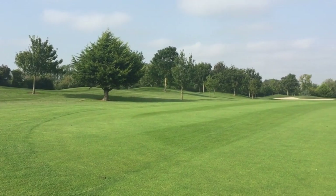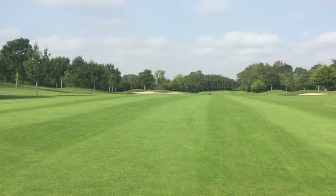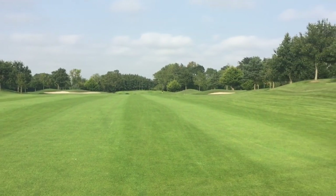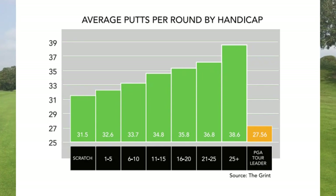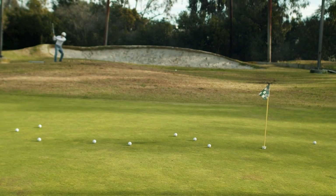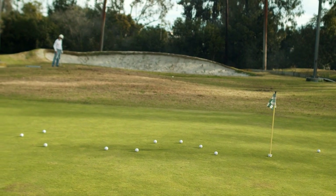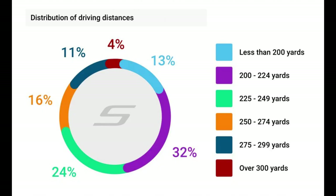Where you'll see the biggest difference is in putting and up-and-downs. Scratch golfers get up and down 60 percent of the time versus amateurs at only 20 percent. Scratch golfers average 31.5 putts per round while the average golfer averages 35.8. Short game alone can contribute six to eight shots you can easily shave. And for those who think they hit it 300 yards — only four percent of golfers actually do. Most amateurs hit between 220 and 240 yards.